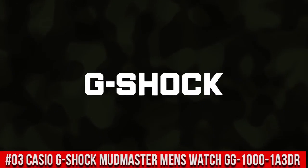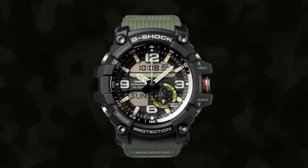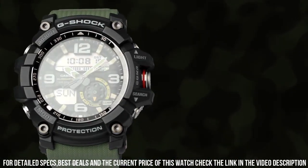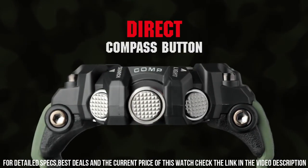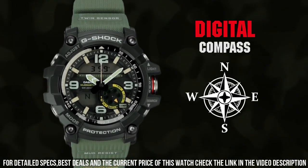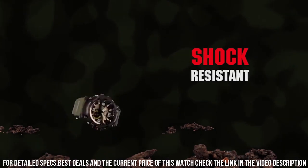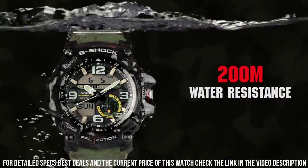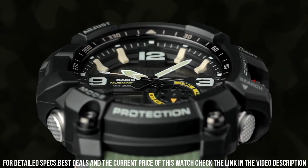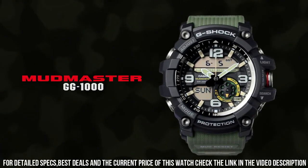Number 3: Casio G-Shock Mudmaster Men's Watch GG-1000-1A3DR. For the durability, functionality, and price, this is a no-brainer. Using this watch for a long time on other adventures — hiking, skiing, paddling, and other outdoor work. Japanese quartz movement. Case diameter: 47 mm. Mineral crystal. Rubber case with rubber band. Water resistant to 200 meters, 656 feet, 20 ATM. Item shape: round. Display type: analog digital. Case thickness: 35 mm. Band width: 22 mm. Band color: green. Dial color: black. Item weight: 3.32 ounces. Movement: Japanese quartz.